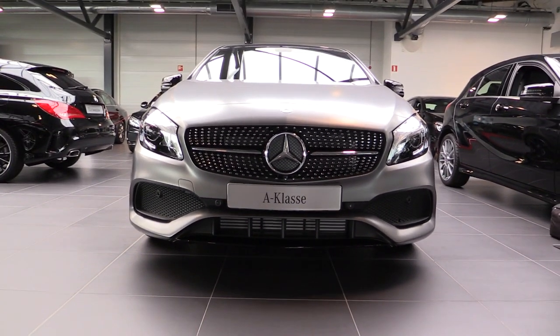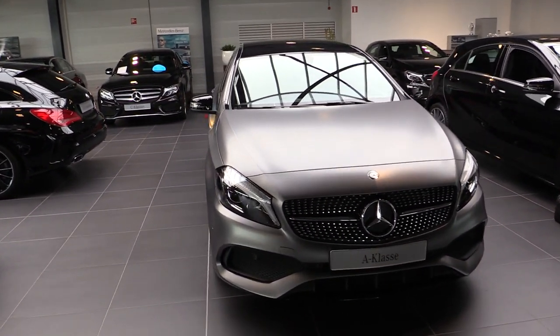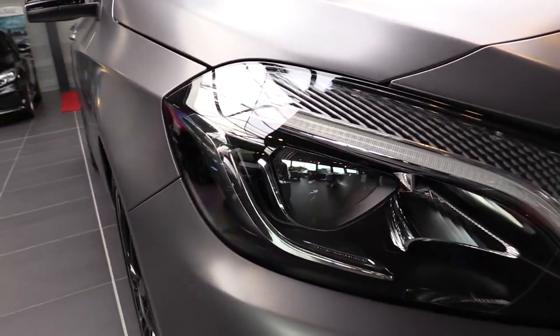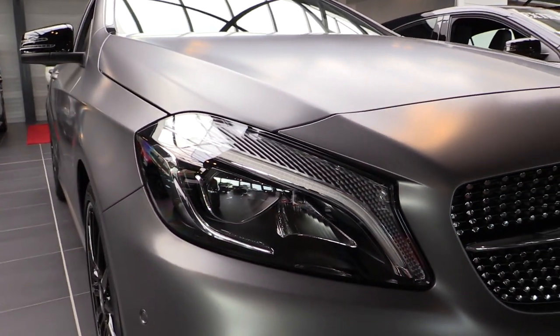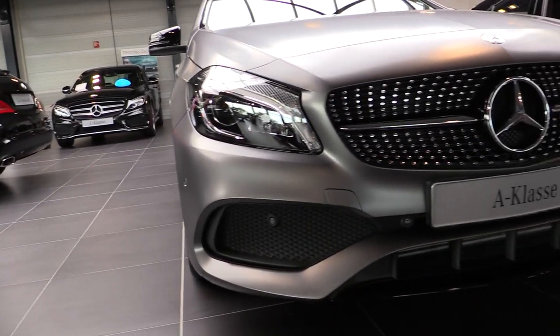Amazing differences. New LED headlights instead of bi-xenon. LED high performance lights with corner illumination. Diamond grille.